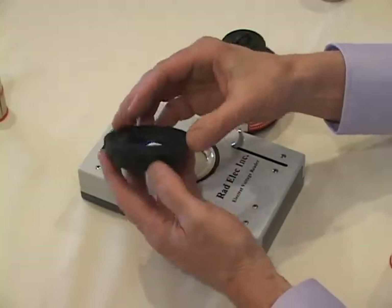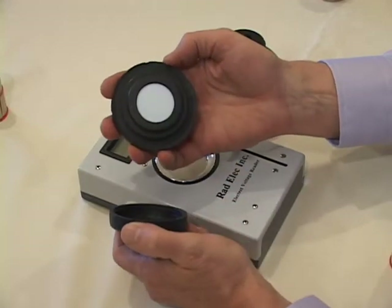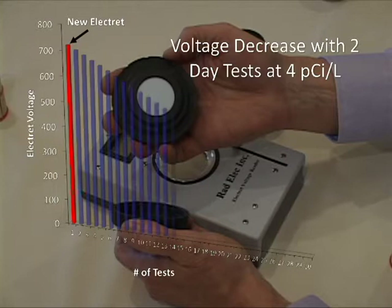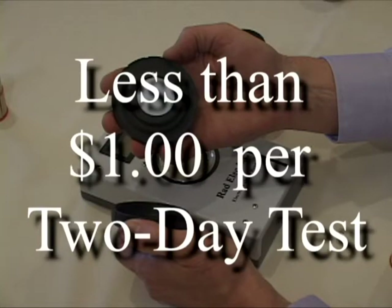The core of the EPRM system is the multi-use electret. The electret has an initial electrical charge when it comes from the factory, which slowly decreases with each use, thus allowing it to be used many, many times — perhaps as many as 30 times — before it needs to be replaced, resulting in a typical cost of less than a dollar per two-day test.